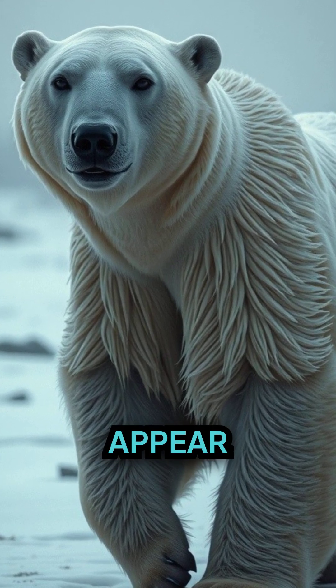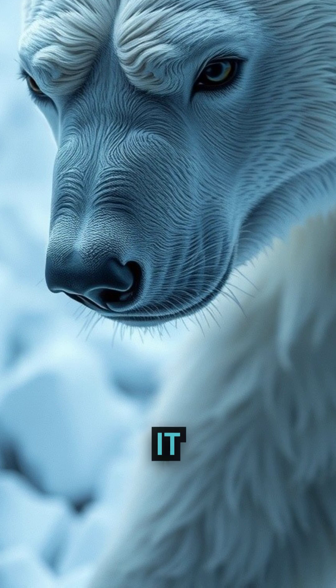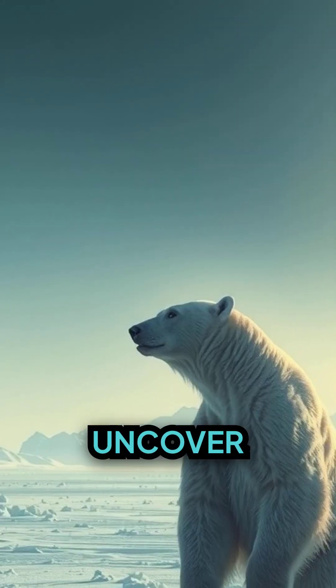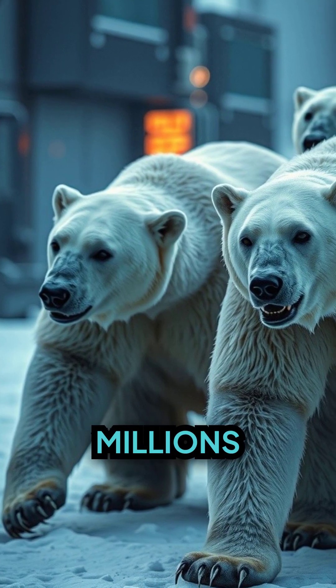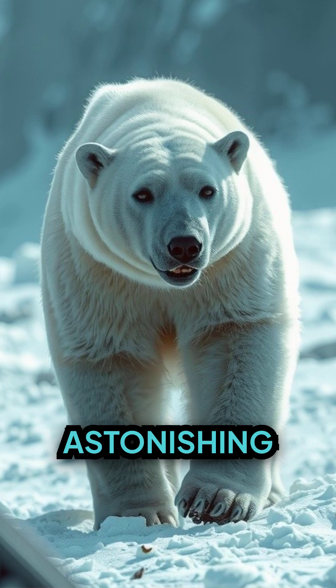Have you ever wondered why polar bears appear snow-white, even though their fur is somehow transparent? It seems like a fur-tive paradox, doesn't it? Well, let's uncover this spectacular mystery of nature together. Inspired by millions of years of evolution, these gigantic arctic creatures hold an astonishing secret.